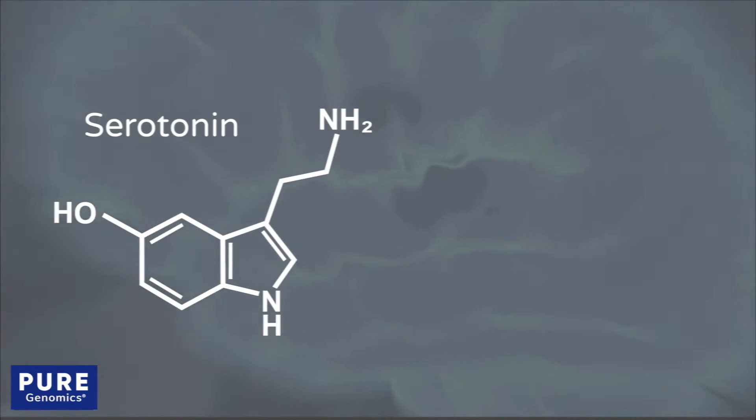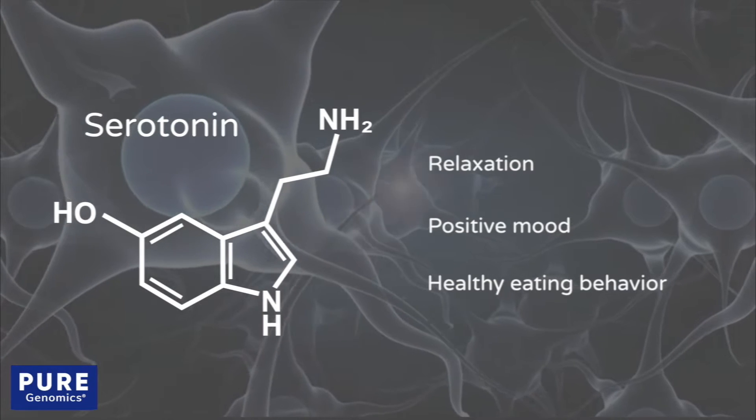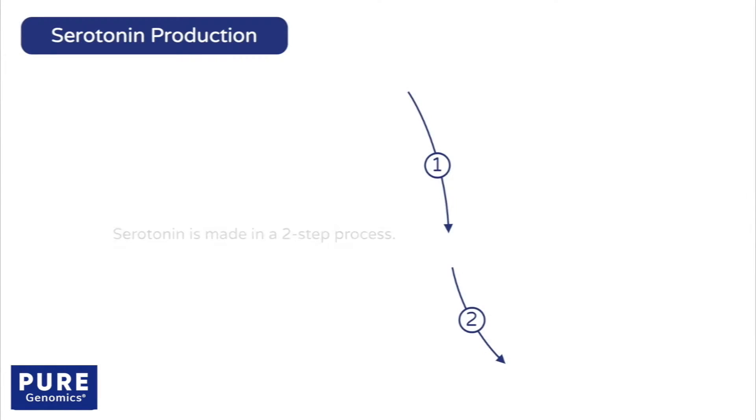Serotonin is a neurotransmitter that promotes relaxation, positive mood, and healthy eating behavior. In neurons, serotonin is made in a two-step process.